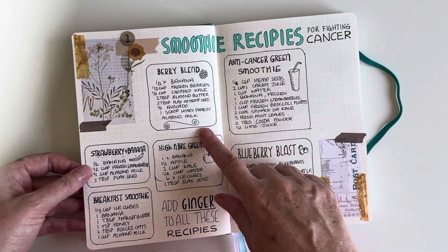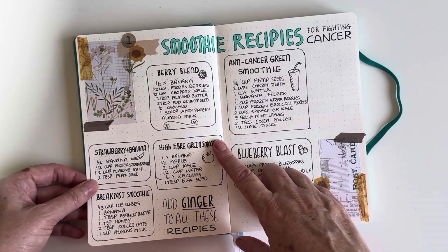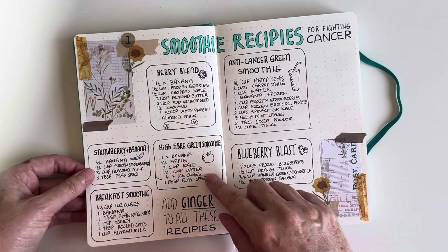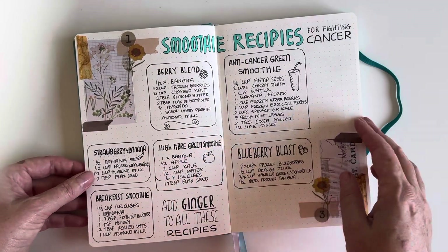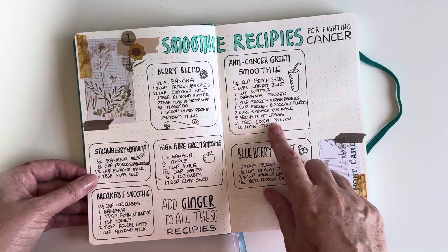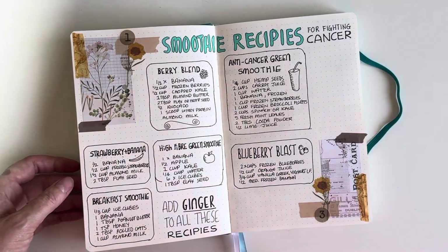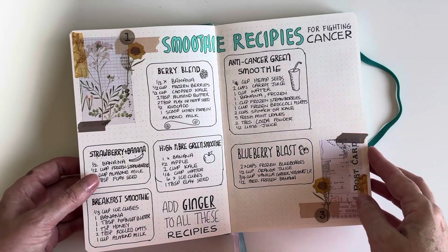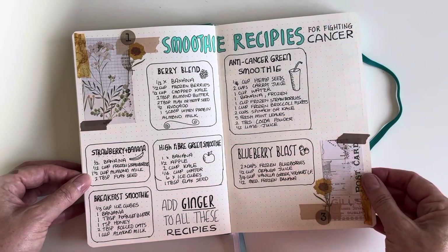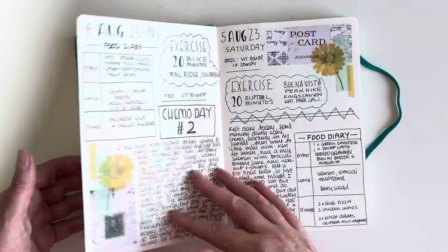This page has smoothie recipes recommended for days when you're not feeling very hungry or your appetite is low — at least having one of these smoothies means I'm getting the goodness and nutrients I need. There's even an anti-cancer green smoothie in here. I've checked these against the food-to-avoid list for my treatment, and there's nothing on here that I can't eat.